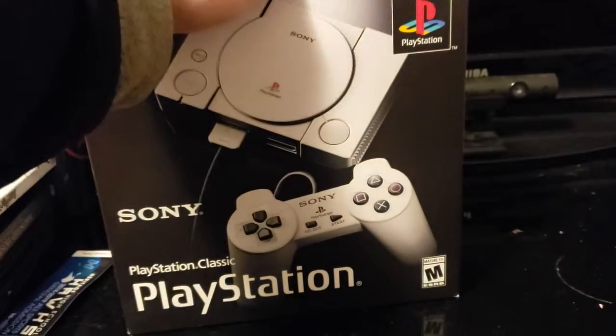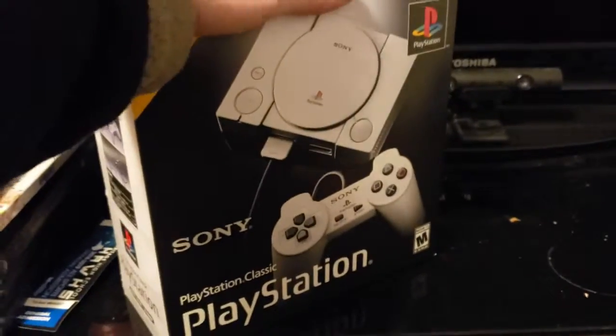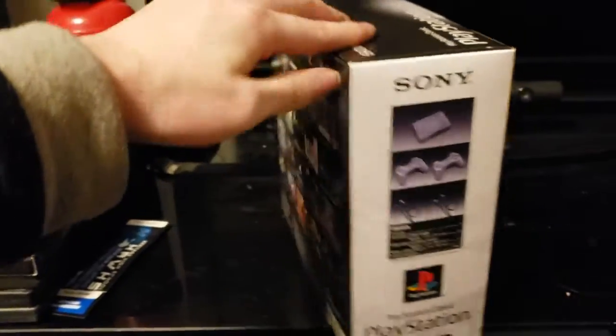I'm very excited to open this. It was between getting this and Metro, but the thing is, if you get this, you got like 20 games, two controllers and everything.